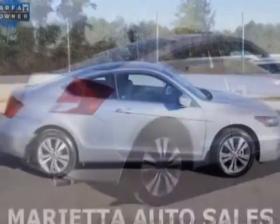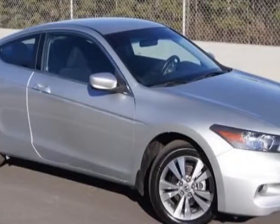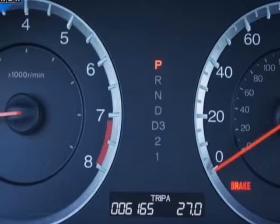Additional options for this vehicle include power steering, CD player, air conditioning, keyless entry, and overhead console. Call 770-973-8077 or email our friendly sales staff today to schedule a test drive.